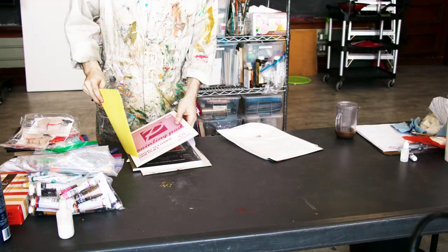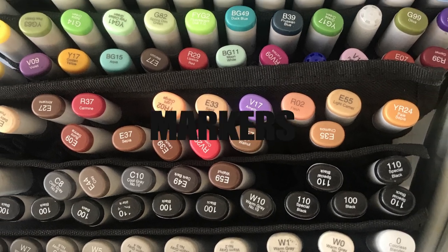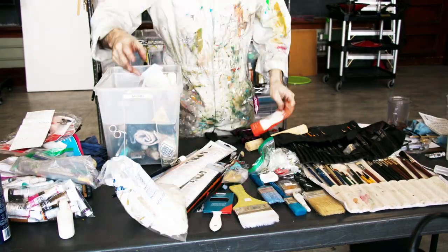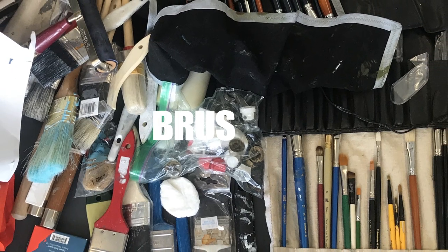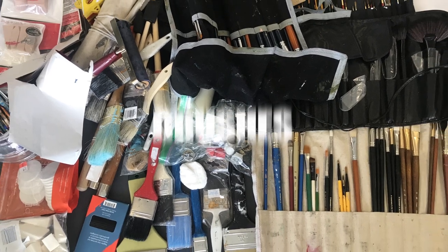Next is my marker collection. I love Copic markers and have done the math — they're much cheaper in the long run: alcohol-based and refillable. Brushes, on the other hand, I don't think you can ever have too many, and I have all sorts, including brushes for ladies' makeup. They're great and they're soft — from cheap to expensive and everything in between.